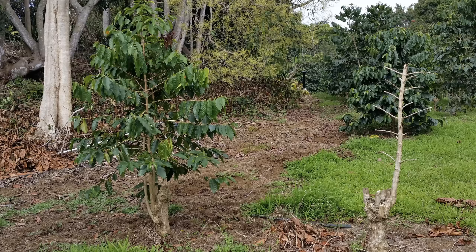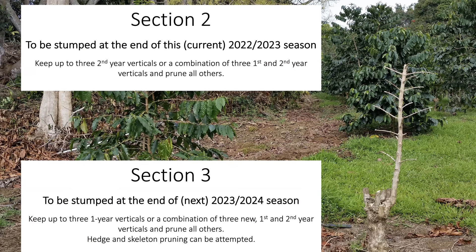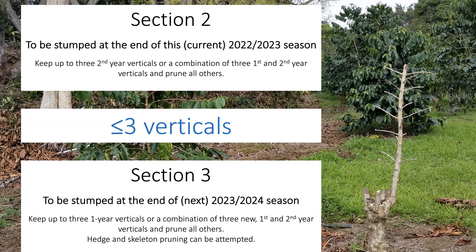In the section that will be pruned at the end of the current 2022–2023 season, keep up to three — not six, not ten, but three — second year verticals per stump, or keep a combination of no more than three first and second year verticals, then prune off all other branches. This will help remove verticals that are bent over, too tall, heavily infected, less productive, and non-productive. In the section that will be pruned at the end of the following season, leave up to three first year verticals or a combination of three new, first, and second year verticals and prune all other growth off. These young verticals will give you two years of production before the trees are stumped. Hedging and skeleton pruning can be attempted in the third section if there are no young verticals present on the stump. Trees with live lateral branches will generate secondary laterals that can produce a large crop in their first year of production; however, these trees get very thick and dense, which can make spraying and harvesting difficult, so please be aware of this.